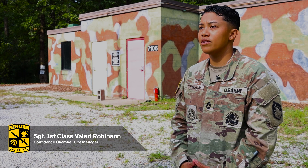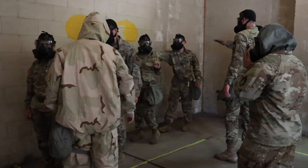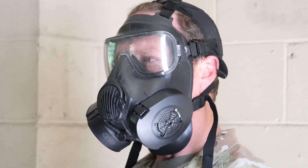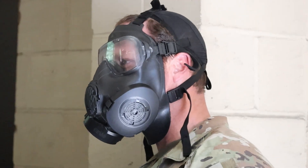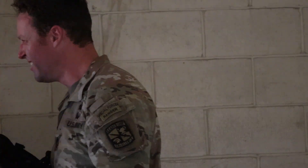Hi, I'm Sergeant First Class Valerie Robson from 68th Chemical Company. Today we're going to take the cadets through the confidence chamber, where they'll learn how to properly don their mask and have full confidence in their gear. It's very important that all cadets go through this chamber so they know that the gear they're issued works properly, and what it feels like to have the gear not working properly or in the absence of their gear.